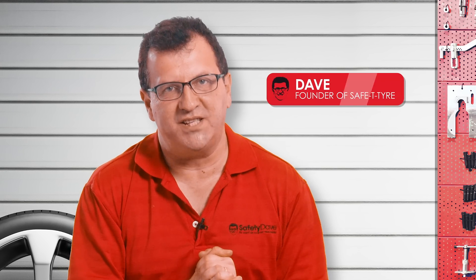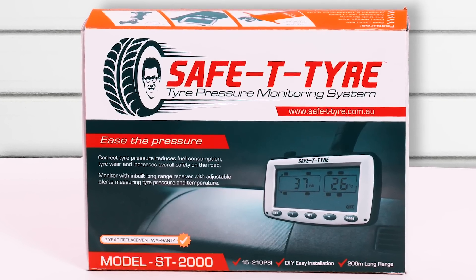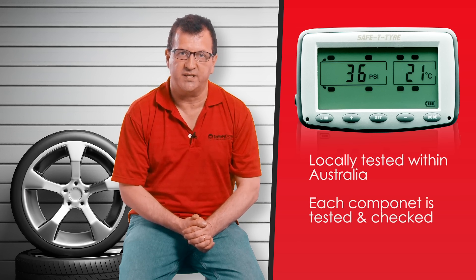Hi, I'm Dave from Safety Tyre and today I'm going to explain to you why a Safety Tyre TPMS is the best tyre pressure monitor system for you. The Safety Tyre TPMS system is locally tested, meaning each component is tested within Australia to make sure that your product is perfect upon your receipt.